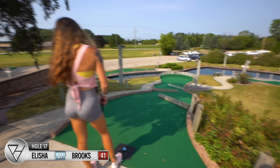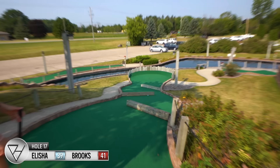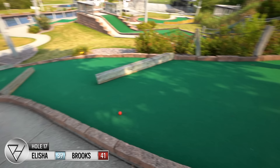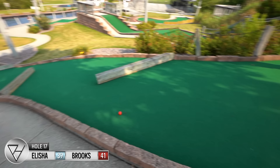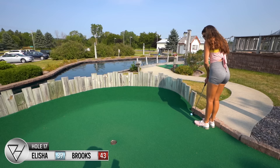Hole seventeen, another par three — 'Sand Hill Slide.' Long way down and you kind of bounce it all the way down. With the back being sloped up, there's no telling where it's going to roll. I actually want it to hit those to slow it down a bit. I thought it was gonna bounce out for a second — that was close. Wow, I can't believe it stopped this close.